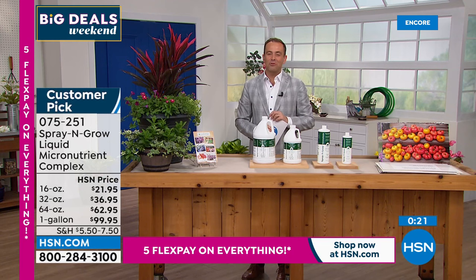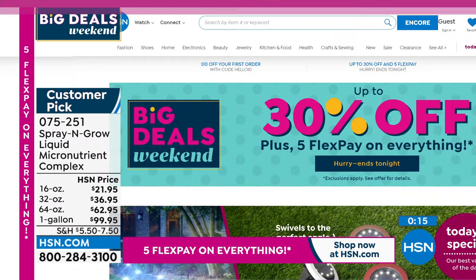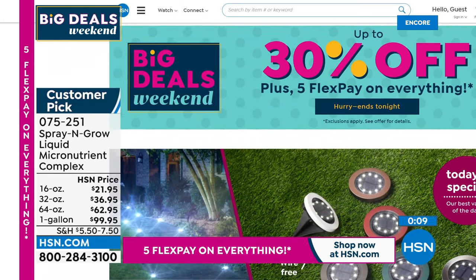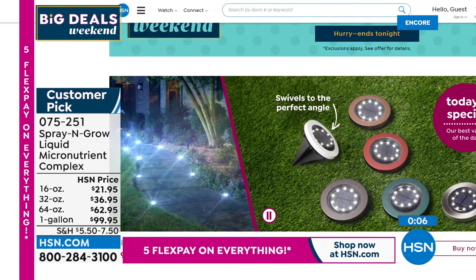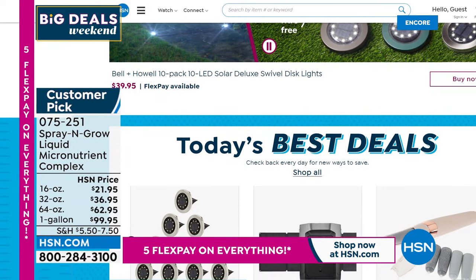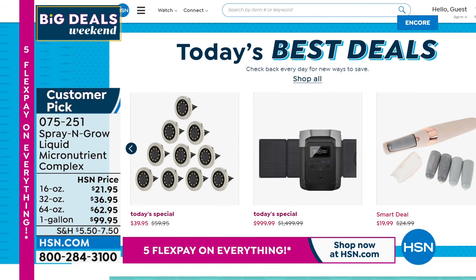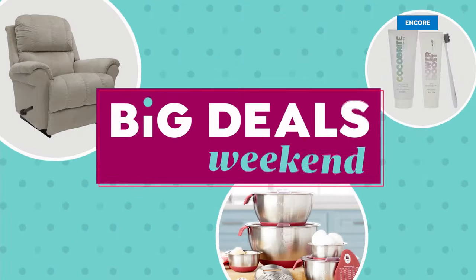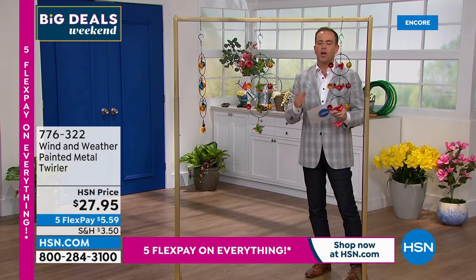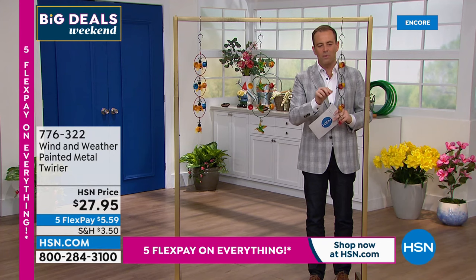So many great things still to come tonight. We're talking outdoor, home and garden this evening, and big deals on hsn.com — it's our big deals weekend, up to 30% off plus five FlexPay on everything. Item number 075251 if you want to place your order on Spray and Grow. Maybe you can combine it with our today's special from Bell & Howell — beautiful plants and flowers that you can now illuminate with your brand new solar lights. Wind & Weather, since 1976, world-acclaimed lawn and garden decor items — high-end, high quality, hand-finished, hand-painted. We love the partnership that we have with Wind & Weather here on HSN.